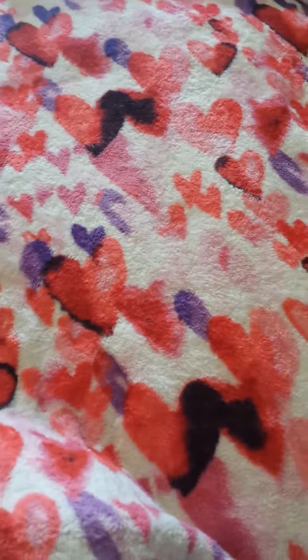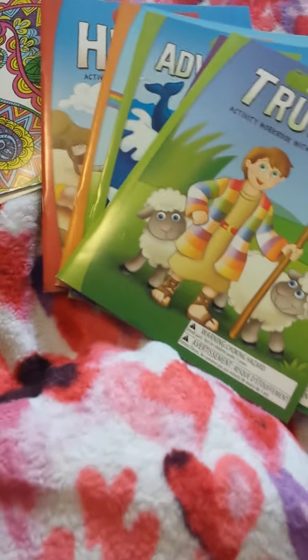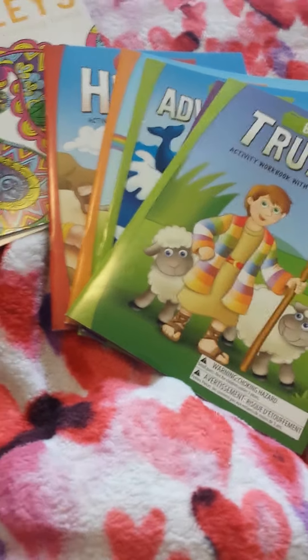I apologize — I was doing my other video and somebody called and it cut off my video, so I just wanted to show those last few coloring books really quick. But anyway, this was my Dollar Tree haul — I hope you guys enjoyed it!